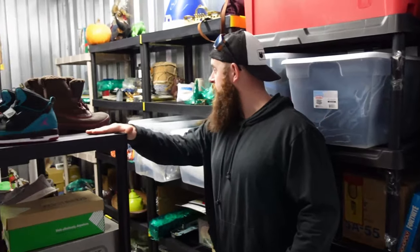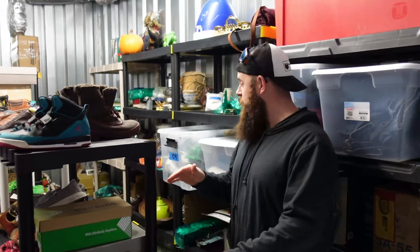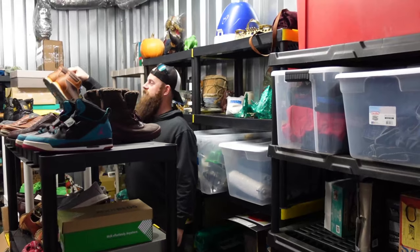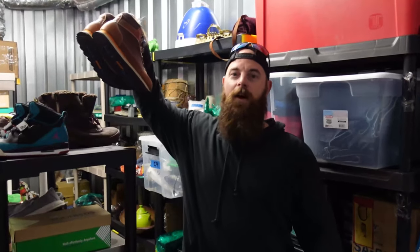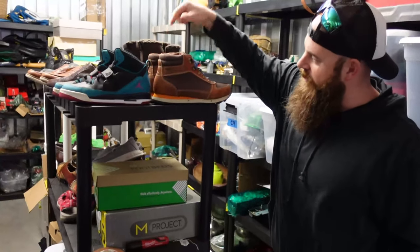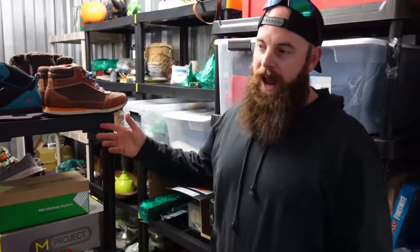We want to put another pair of shoes here because the last ones sold. I know y'all don't like the green ones, but I'm thinking these LL Bean boots are going to sell — hiking season's coming up. These are some really nice LL Bean boots, I feel like they're gonna take the throne.